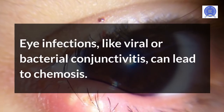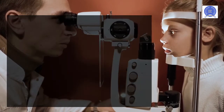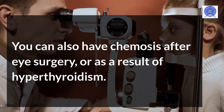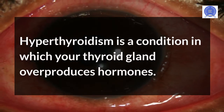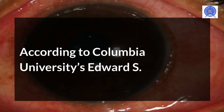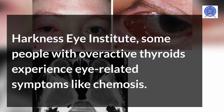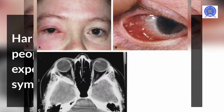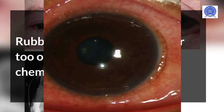Eye infections, like viral or bacterial conjunctivitis, can lead to chemosis. You can also have chemosis after eye surgery, or as a result of hyperthyroidism — a condition in which your thyroid gland overproduces hormones. According to Columbia University's Edward S. Harkness Eye Institute, some people with overactive thyroids experience eye-related symptoms like chemosis. Rubbing your eyes too much or too often can also cause chemosis.